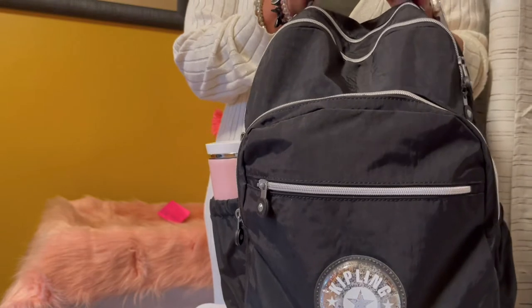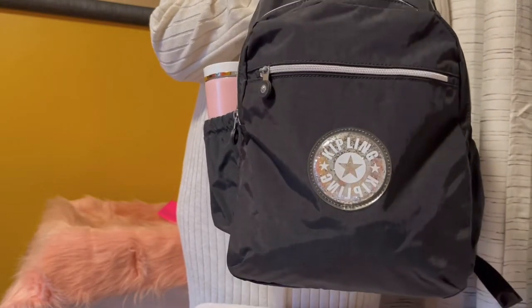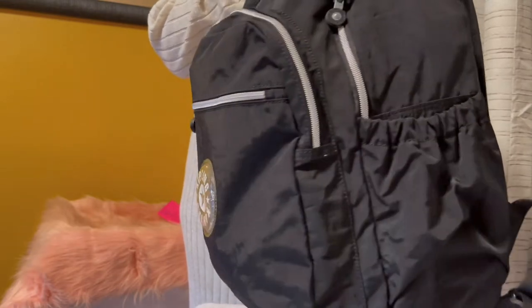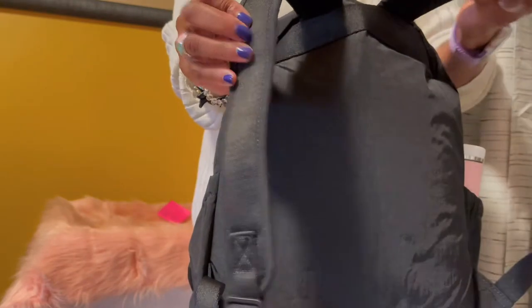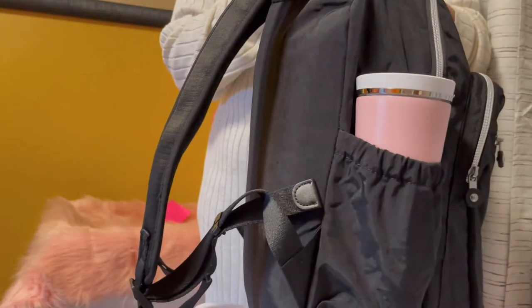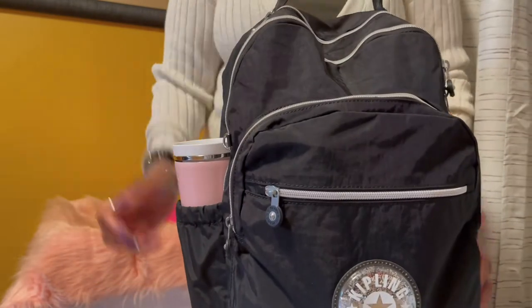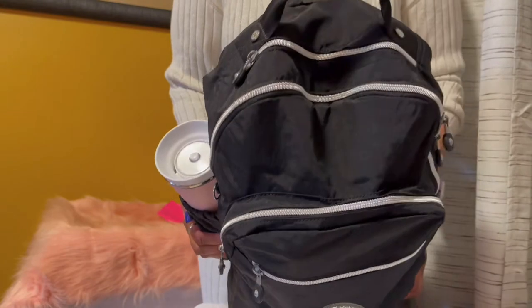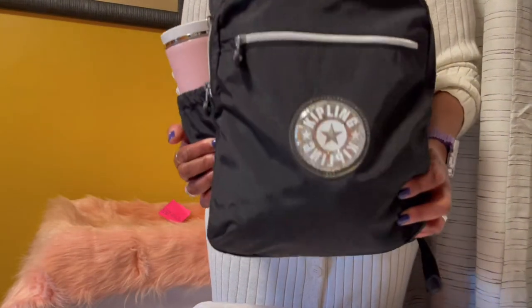Let me give you a full 360 of her. Here's her front and she's heavy. Here's the side, here's the back with padded straps, here's the other side, and here's the front again. And then here's the top of her. And it's heavy.